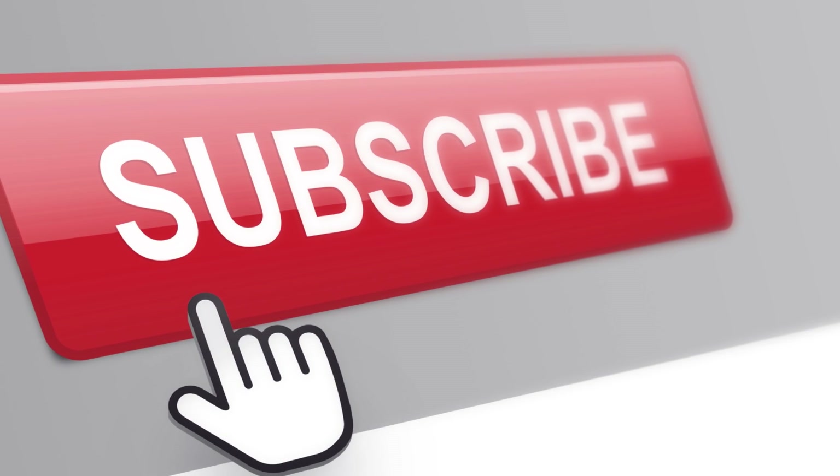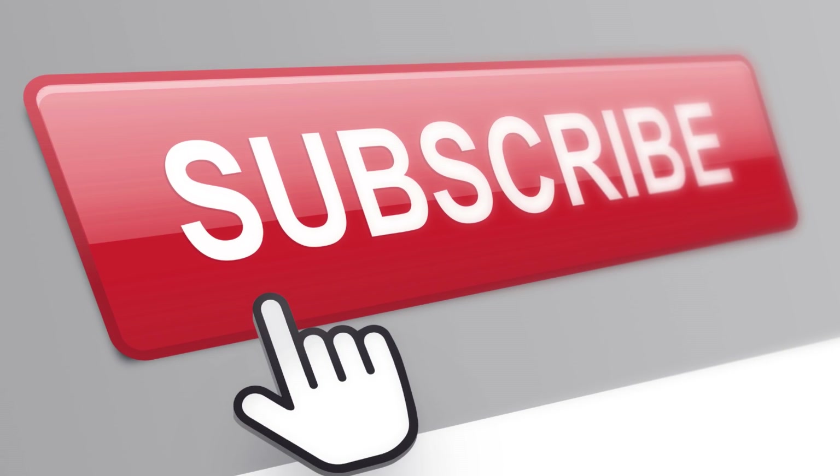If you enjoyed this video and want to see more content like this, make sure to subscribe to our channel and hit the notification bell. And as always, thank you for watching.